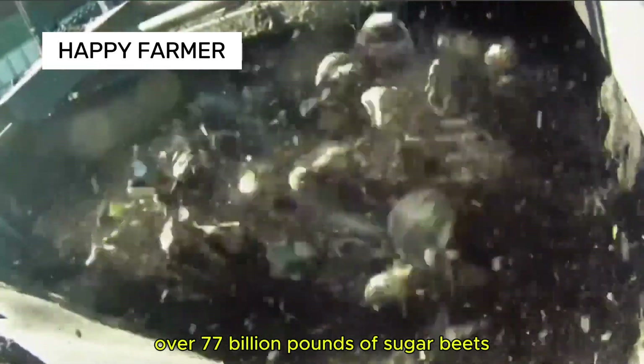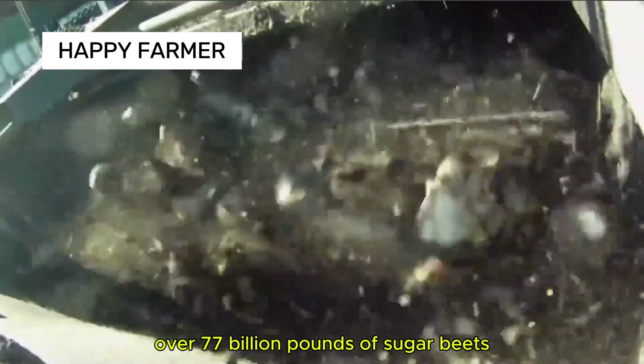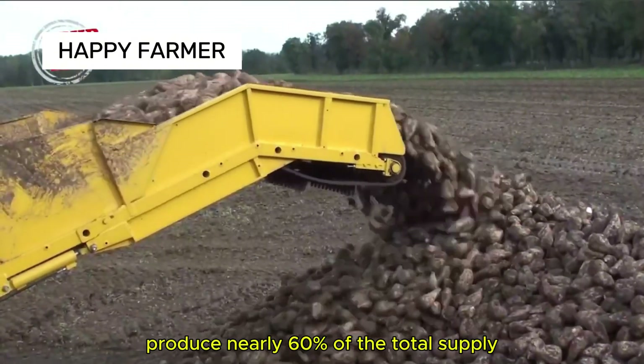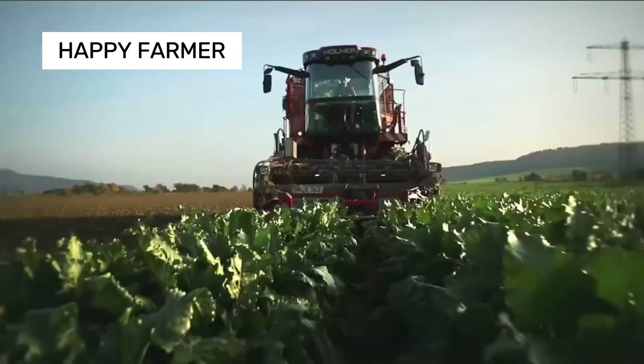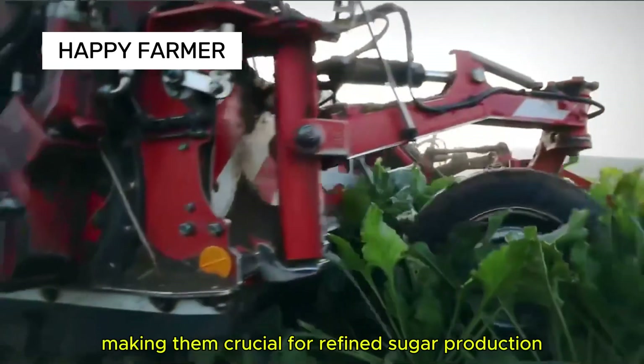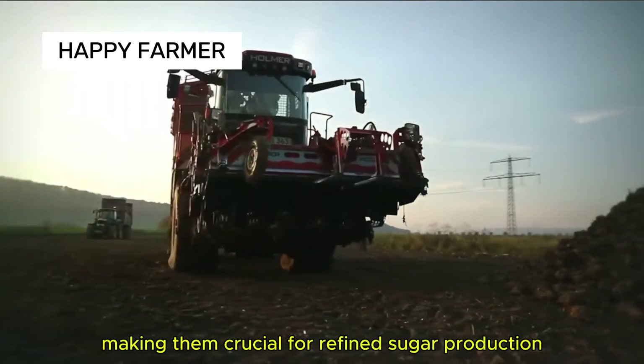Minnesota and North Dakota produce nearly 60% of the total U.S. sugar beet supply. Sugar beets contain 18% sugar, making them crucial for refined sugar production.